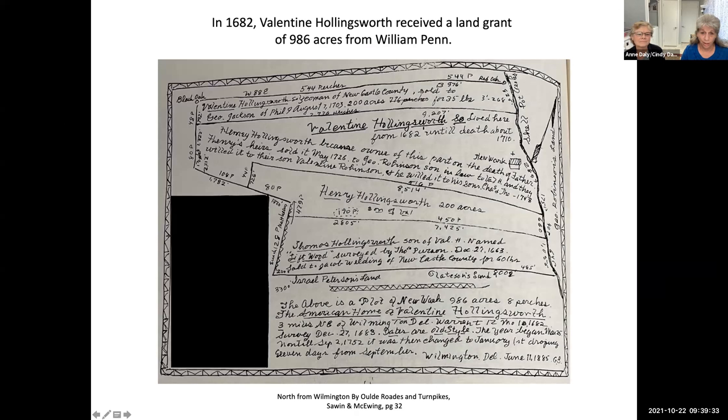It all started back in 1682 when Valentine Hollingsworth received about 986 acres of land in a land grant from William Penn. This is a diagram of the property — the borders were what was then Carr Road, which is now Boehner Boulevard to the south, Shellpot Creek to the east, and the road that goes from the Red Oak to the Black Oak, which is now Wilson Miller Road, all the way out to Concord Pike in the area of Lombardi Hall.